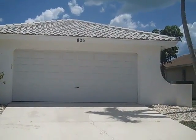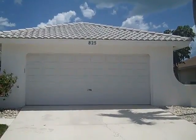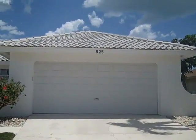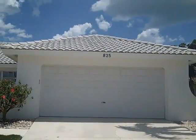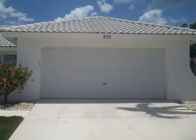This is 825 Elmcourt, Marco Island. It's a two-bedroom, two-bath, 1,712 square feet under air, and it was built in 1973. Let's go and take a look.